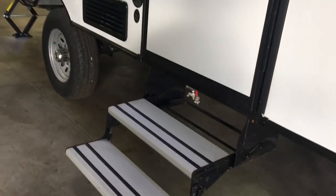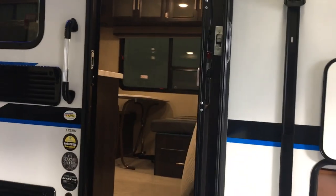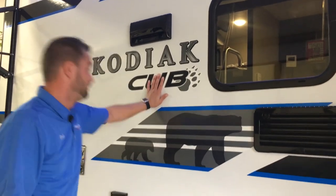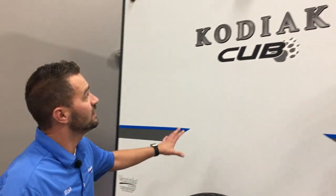Coming around the side of the coach, you'll notice double step entry with aluminum steps, so you don't have to worry about the little ones scuffing up their knees. Underneath the awning you'll notice another big LED strip and two exterior speakers, so you can listen to the radio outside and enjoy the night. The awning is fully power-operated and has a pull-pitch adjustment, so if you're dealing with heavy rain or high winds you can pull it right down and adjust it.